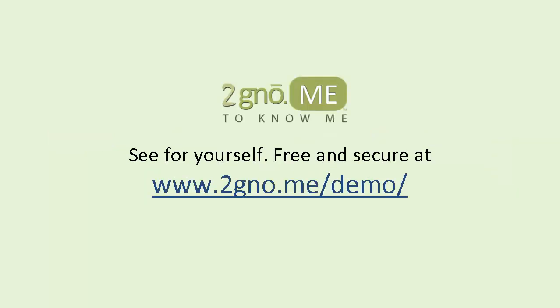Try it for yourself. It's easy to get started and fun to use. Thank you.